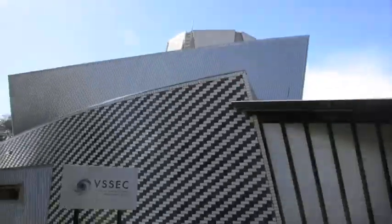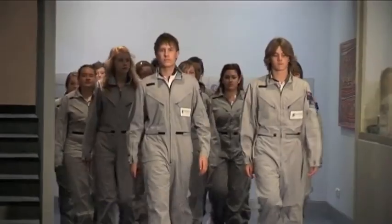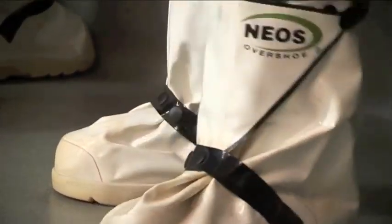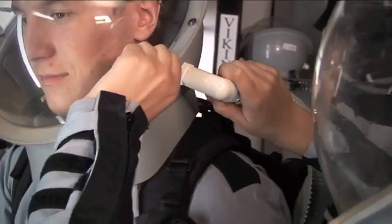Want to go to space? The Victorian Space Science Education Centre provides scenario-based programs by using space exploration as a vehicle to teach science. VSEC provides engaging sessions for students and support for teachers, ultimately to encourage students to consider a career in science.